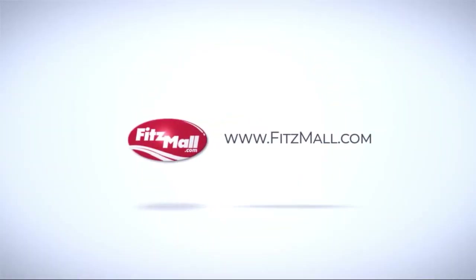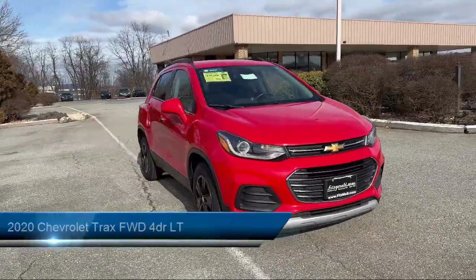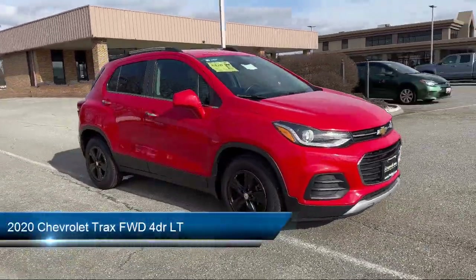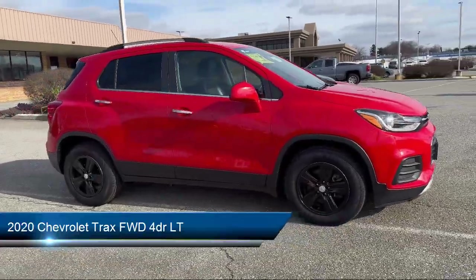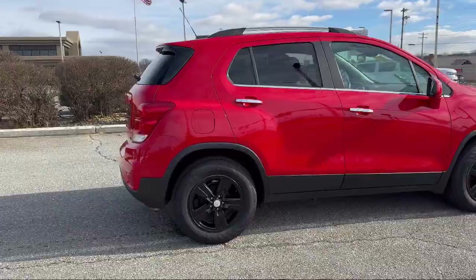For over 55 years, the Fitzway has been satisfying customers time and time again. Here's a look at another one of our great vehicles from our huge selection. It comes equipped with many standard and optional features and has less than 40,000 miles on the odometer.